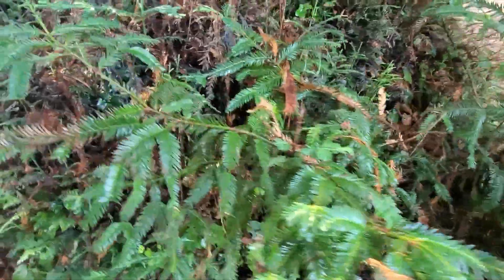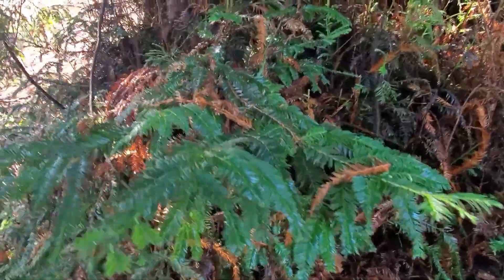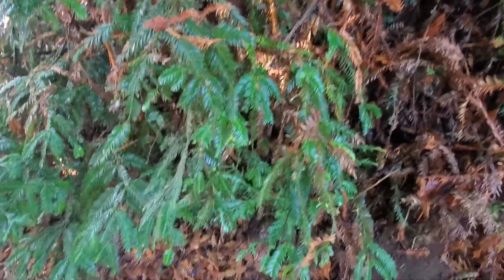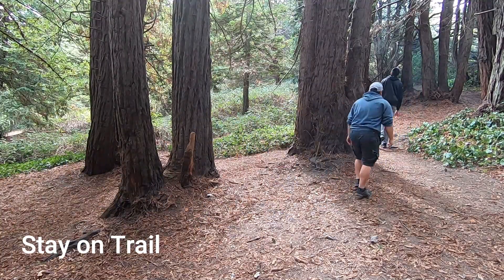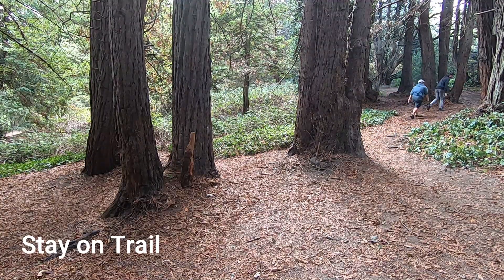As naturalists, not only is it our job to learn about the natural world around us, it is also our job to protect it. One way a naturalist like you can help protect your neighborhood park is to stay on designated trails. Staying on trails helps preserve the homes of the plants and animals who live at the park, which helps them live happy and healthy lives in your local neighborhood too.